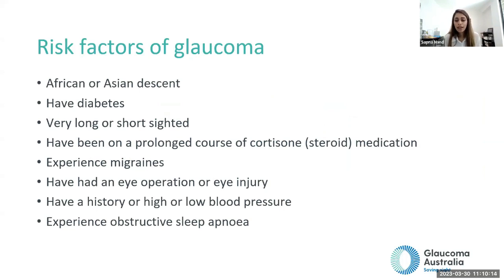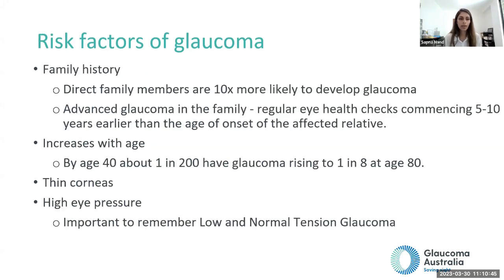Risk factors of glaucoma include being of African or Asian descent, having diabetes, being very long or short sighted, long-term steroid use, being a migraine sufferer, having had an eye injury in the past, history of high or low blood pressure, and having sleep apnea. These are all risk factors for developing glaucoma.